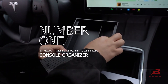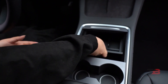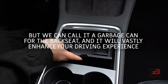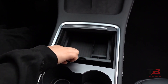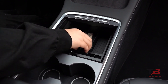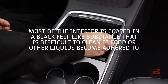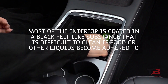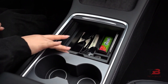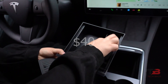Number one: BMZ X second row center console organizer, which we can call a garbage can for the backseat. A designated trash can prevents paper scraps, napkins, and food containers from being stored in inappropriate locations. Most of the interior is coated in a black felt-like substance that is difficult to clean if food or liquids adhere to it. The silicone container is simple to empty and clean. You can purchase it for $40; fits only Model Y.